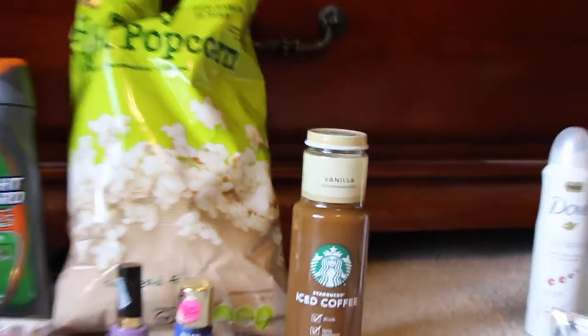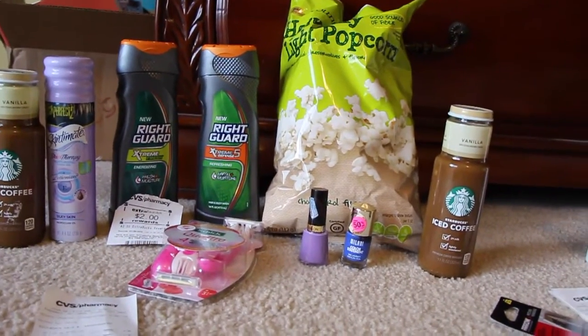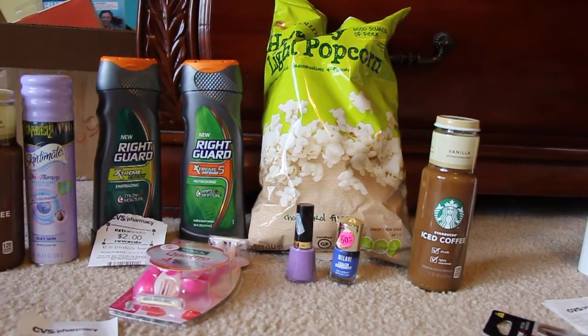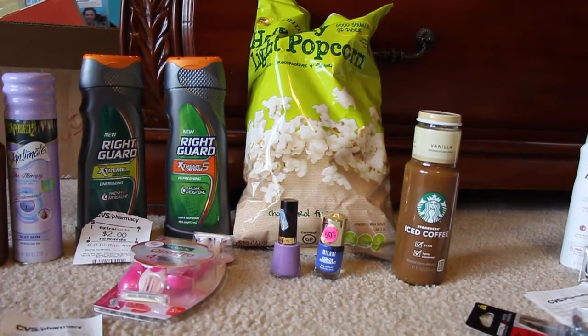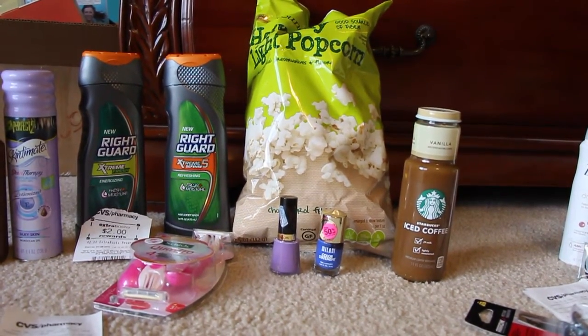You can only do it once. Next is this popcorn right here — it's on sale this week for a dollar ninety-nine. I had a one dollar printable coupon that I printed out a long time ago, but it's still available on Coupons.com, so I paid 99 cents for that.